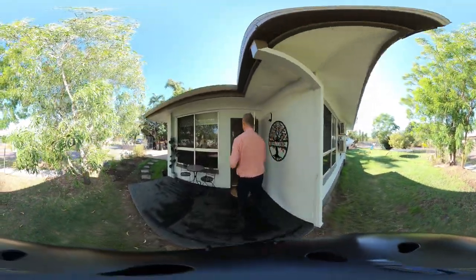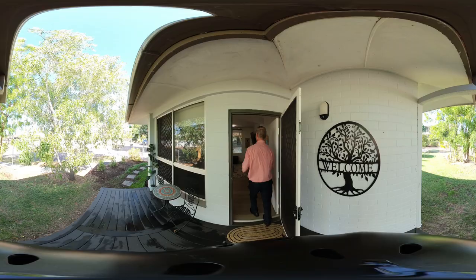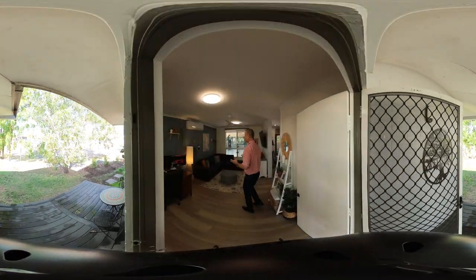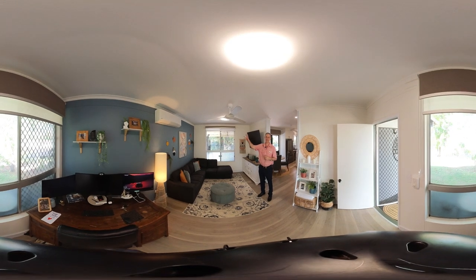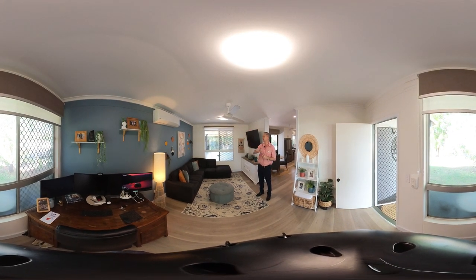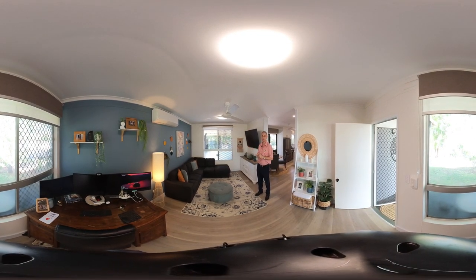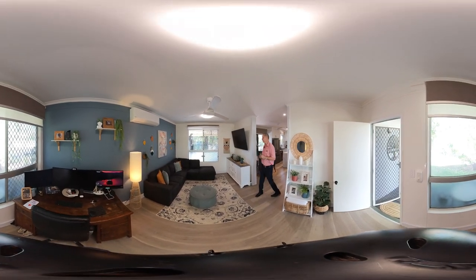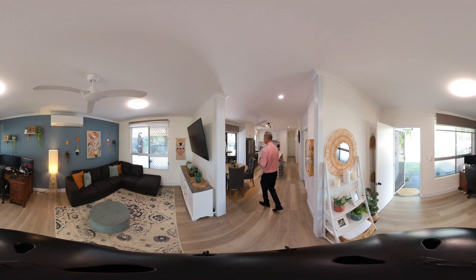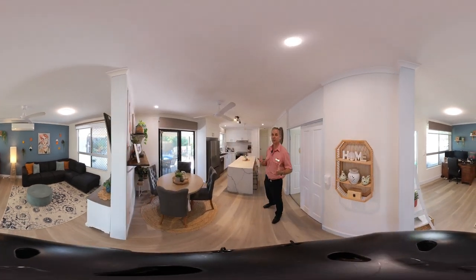When we enter the home we come to this great size lounge room area. This area features your Panasonic split air conditioner unit, your ceiling fan, and your two large bay windows with your roller blinds. This room then flows into your dining and kitchen area, so it's all beautifully designed with the open plan.